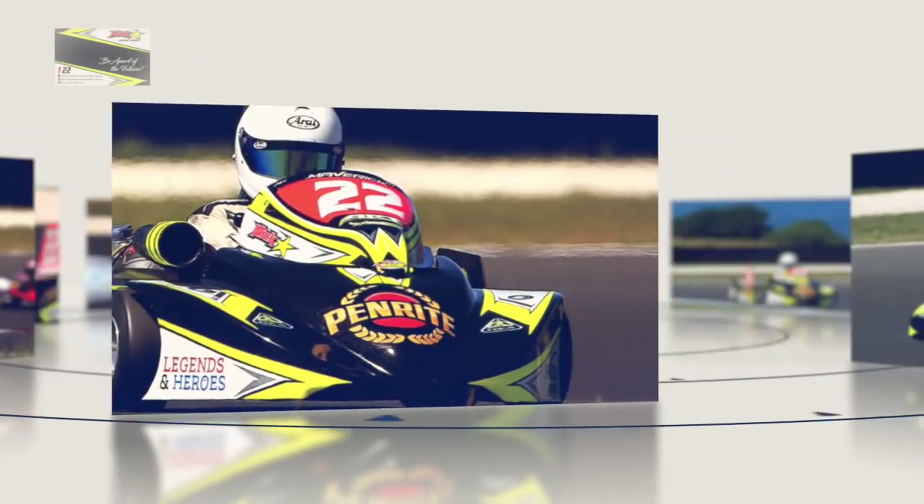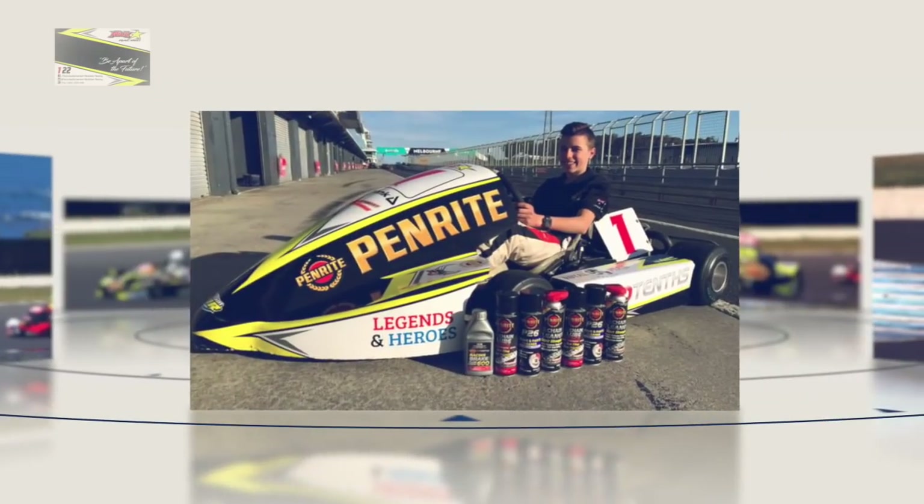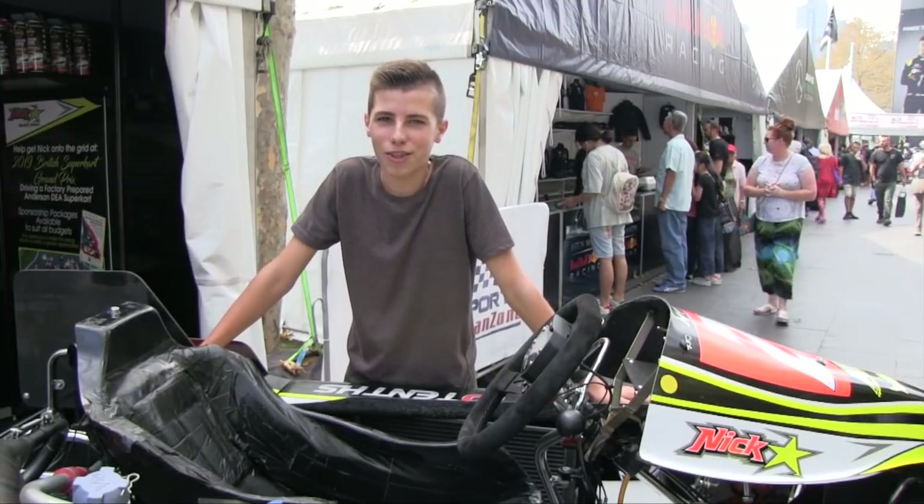Support Nick Shembury's campaign for the 2019 British Supercar Grand Prix. Sponsorship packages are now available. Join me on my journey to the British Supercar Grand Prix. Be a part of the future.